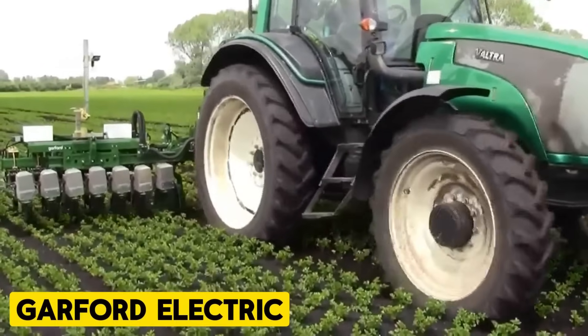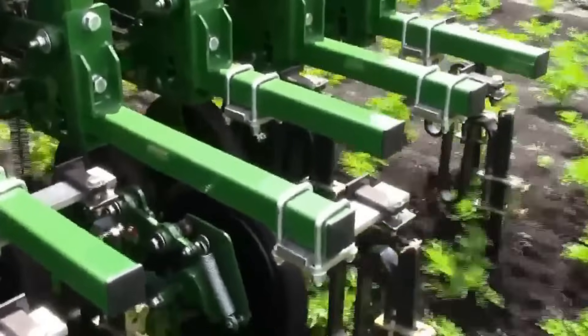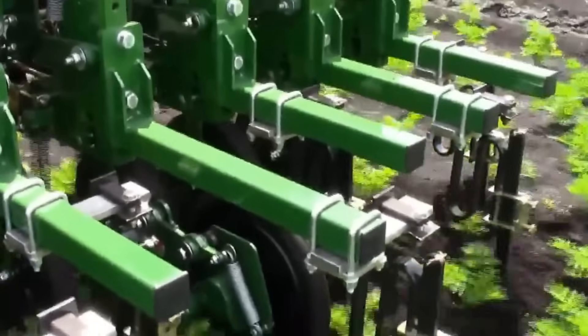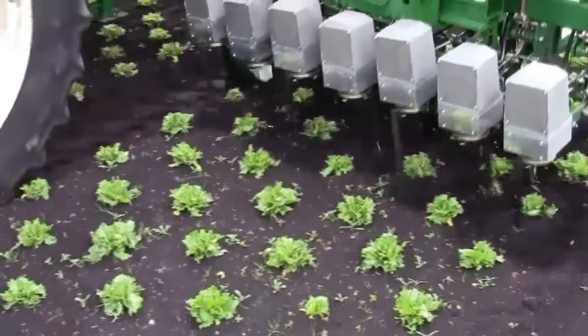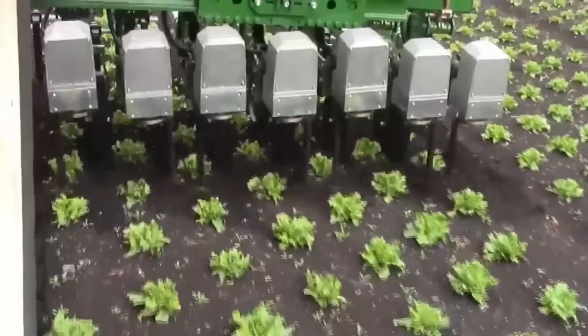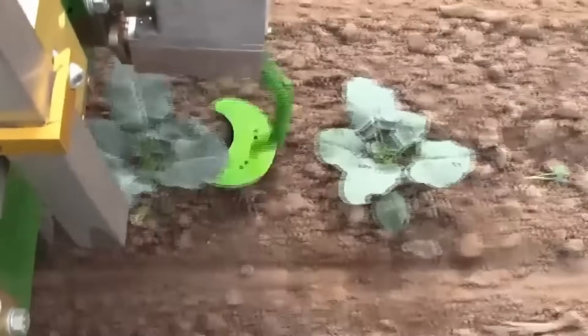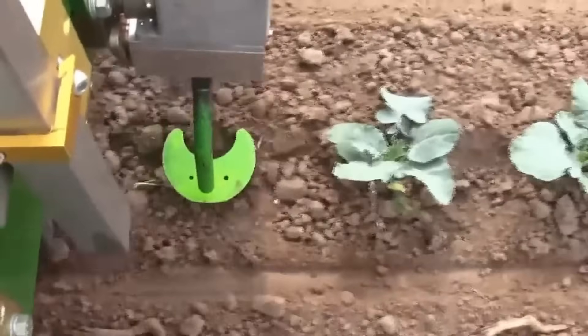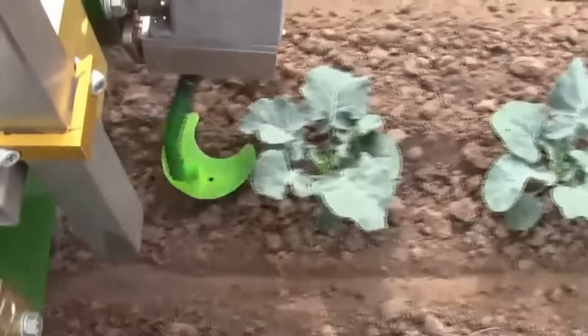Garford Electric. The Garford Robocrop in-row weeder utilizes proven Robocrop video analysis techniques to pinpoint individual plants for precise mechanical weed removal between rows and within crop rows. Originally designed for transplanted crops like lettuce, cabbage, and celery, it's adaptable to most plants with consistent spacing and distinct foliage separation.